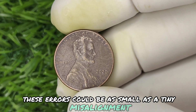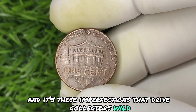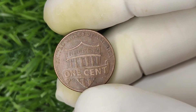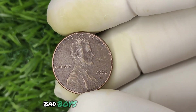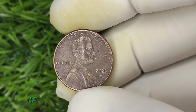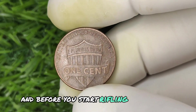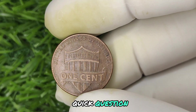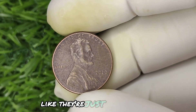These errors could be as small as a tiny misalignment or a more significant defect like a double strike. And it's these imperfections that drive collectors wild, sending auction prices skyrocketing into the hundreds of thousands. Imagine holding a penny worth more than a luxury car. You might already have one and not even know it. So how can you tell if you've got one of these ultra-rare pennies? It all starts with a careful inspection. When's the last time you actually looked at a penny? We've all been guilty of tossing them aside like they're just pocket change.